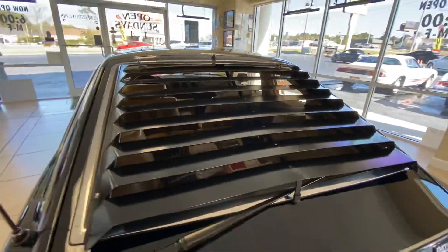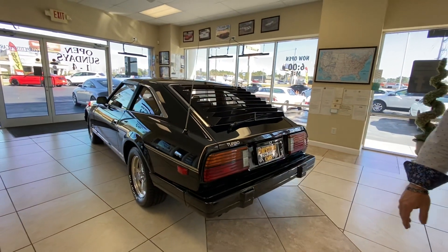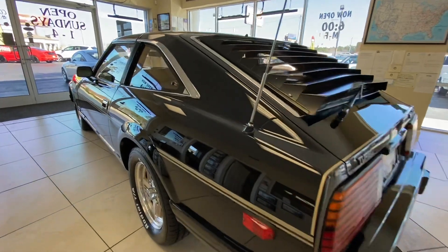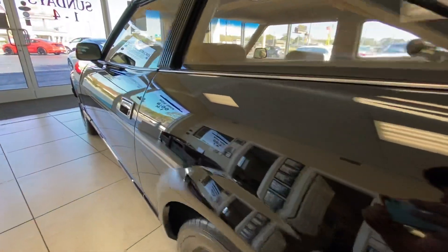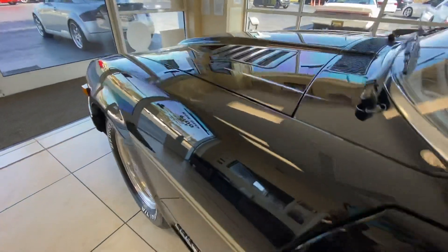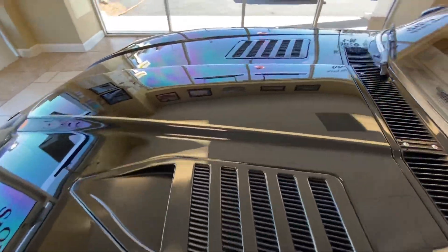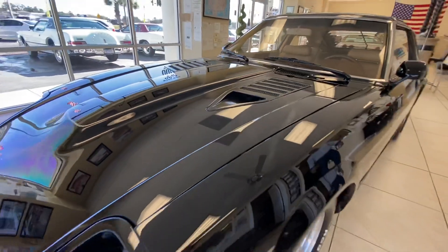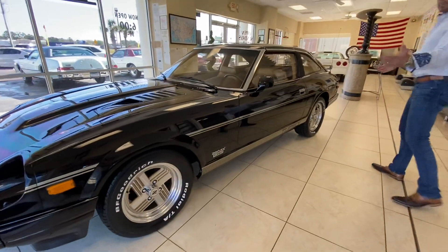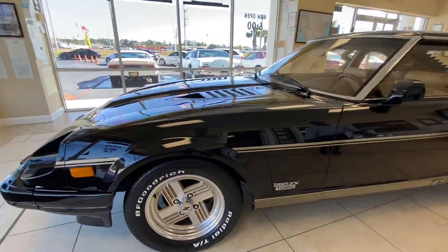The previous owner went crazy buying a lot of brand new NOS parts for the car during the restoration. I have every piece of paperwork that goes with this car. There are no door dings, no scratches — nothing. The stripes are beautiful and everything looks like it should. As far as exterior flaws, there are really none to speak of.